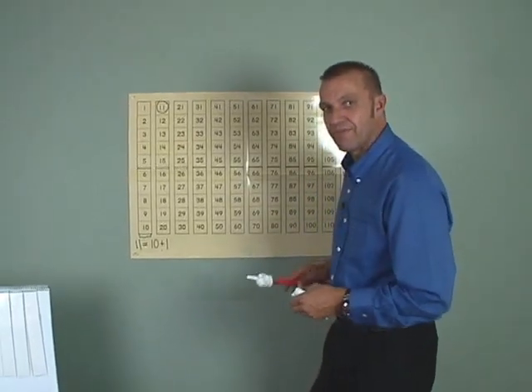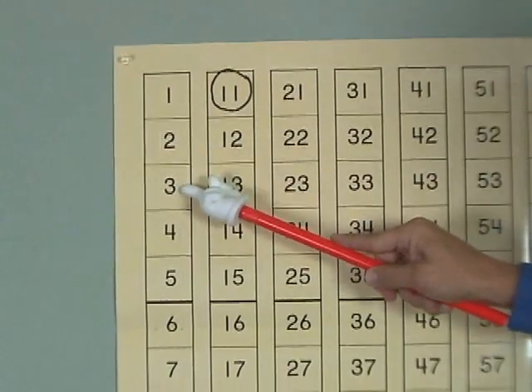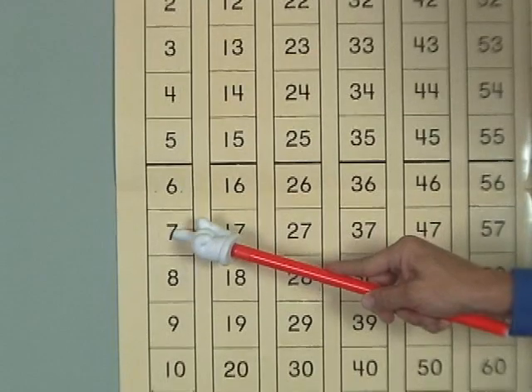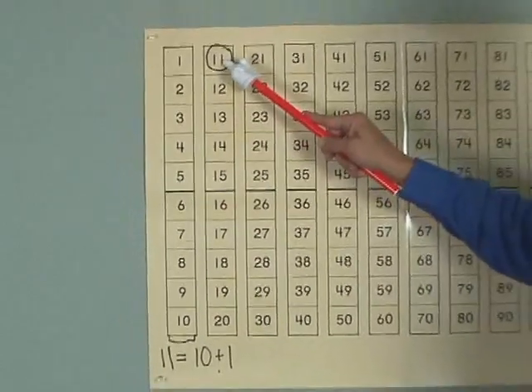Now, let's count from the very beginning. Ready? One, two, three, four, five, six, seven, eight, nine, ten, eleven.